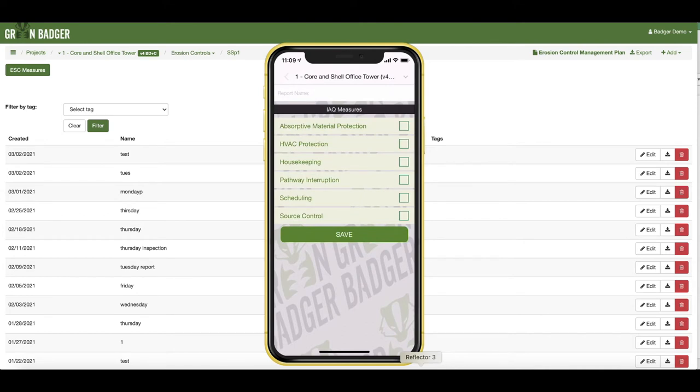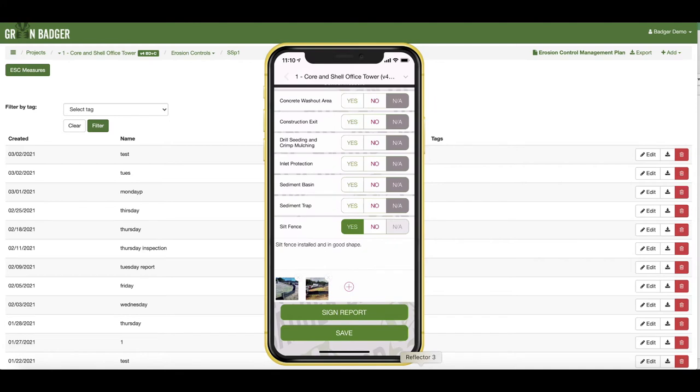Indoor air quality inspections account for all the required SMACNA measures. Simply add your comments, snap your pictures, hit save, and you're good to go.